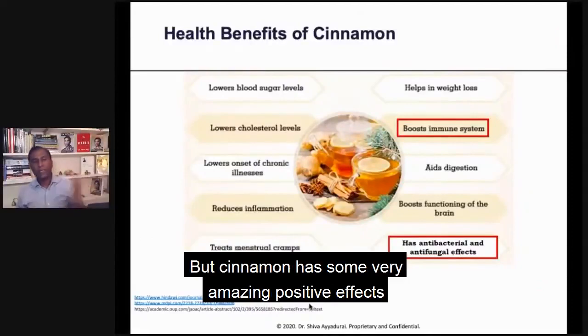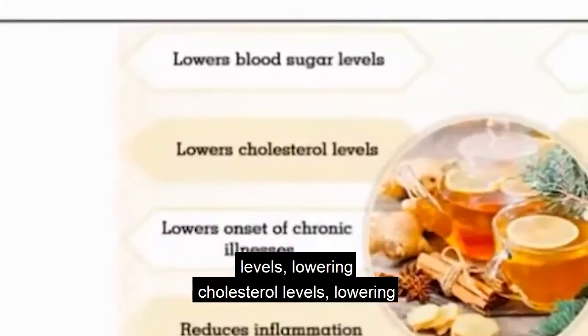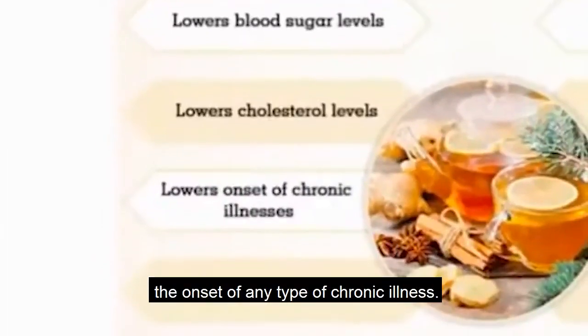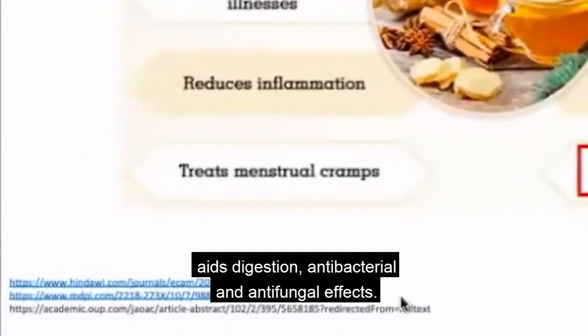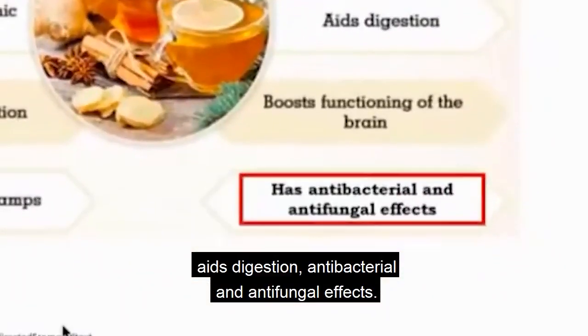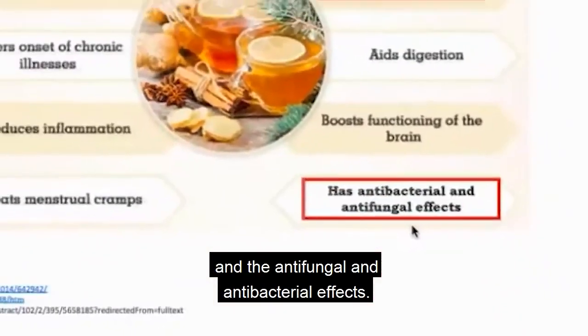Cinnamon has some very amazing positive effects in helping weight loss, diabetes, lowering blood sugar levels, lowering cholesterol levels, and lowering the onset of any type of chronic illness. It reduces inflammation, treats menstrual cramps, aids digestion, and has antibacterial and antifungal effects. We're going to focus on the immune system boost and the antifungal and antibacterial effects.